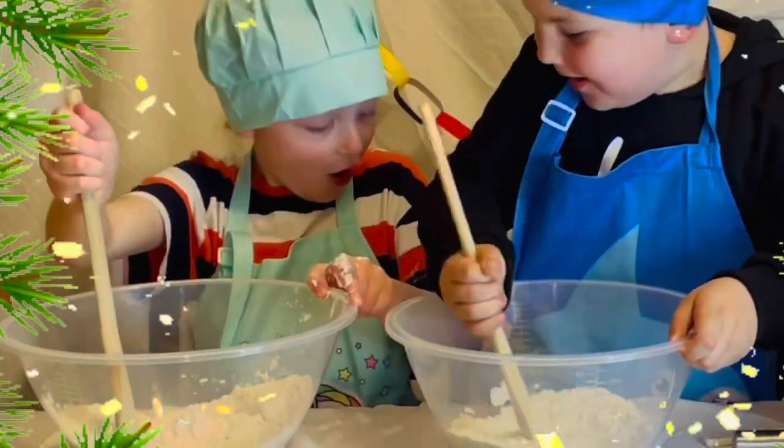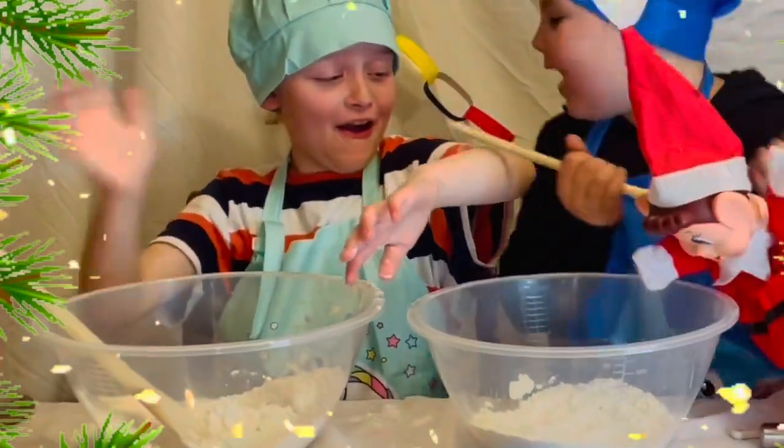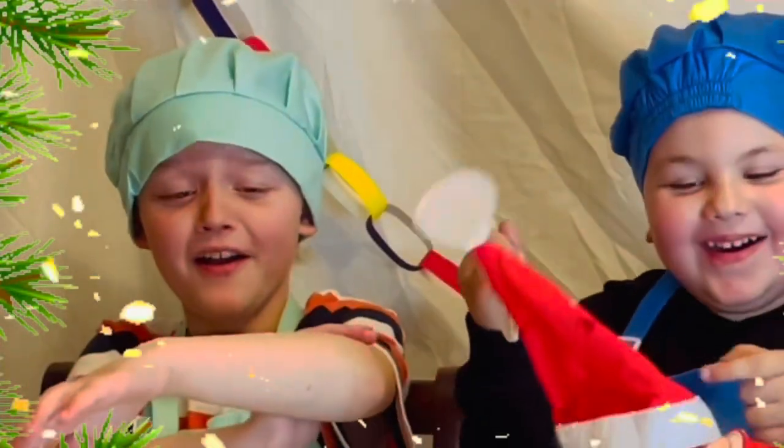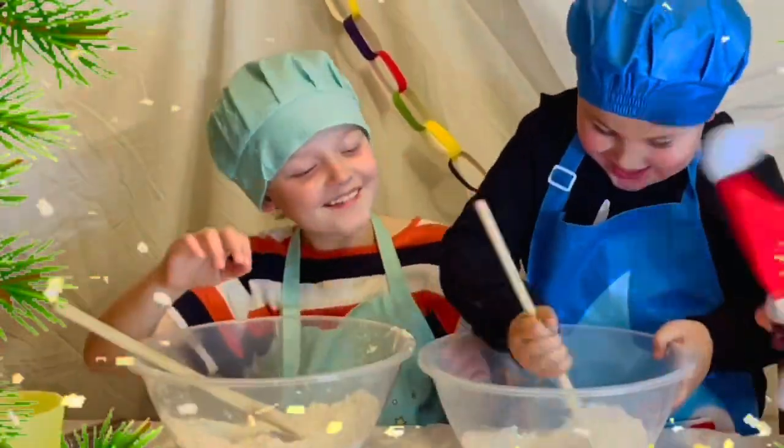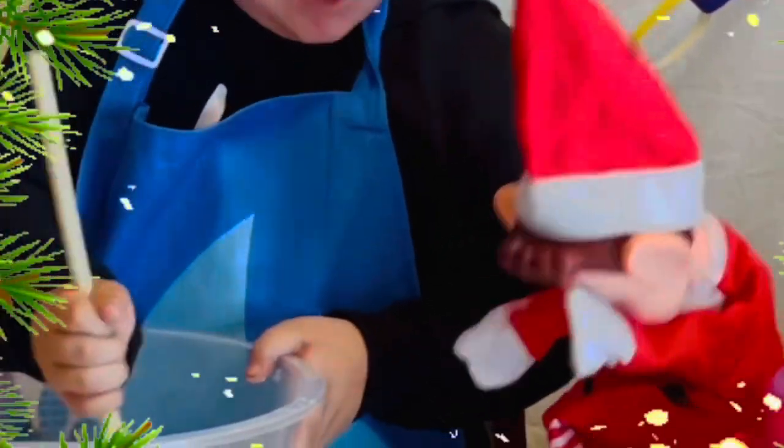Hey! Oh! Oh! Oh! Elf, I'll put the flour on you. No! Stop! It tickles!